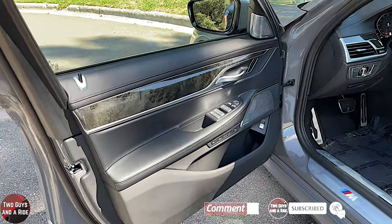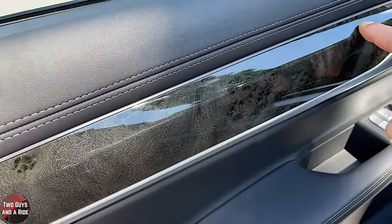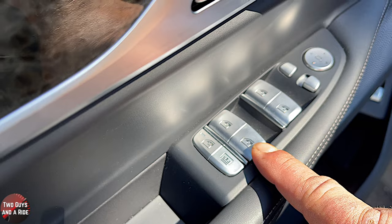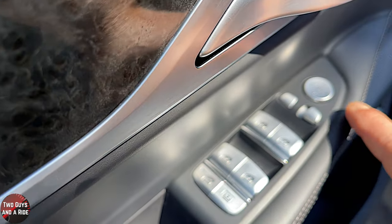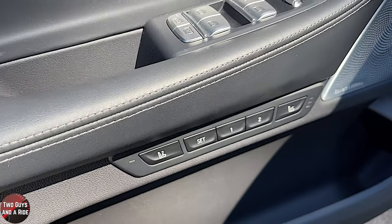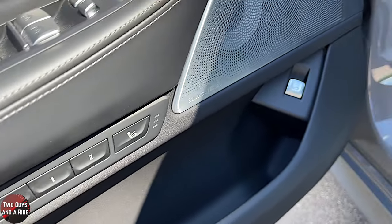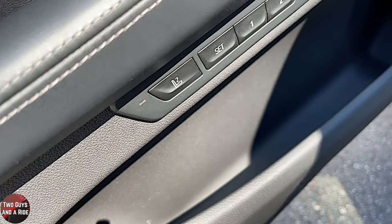Stepping into this beautiful 2021 750i, I love the poplar wood trim — it looks fantastic. You get all leather coverings, auto up and down on all four windows, window lockout, shade control, power folding mirrors, left/right mirror controls, and a cursor. There is a two-person memory setting, ventilated and heated seats, and a trunk release, with quite a bit of storage in the bottom of the door. I love the M badge on the door sill.